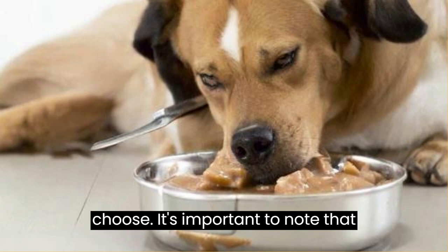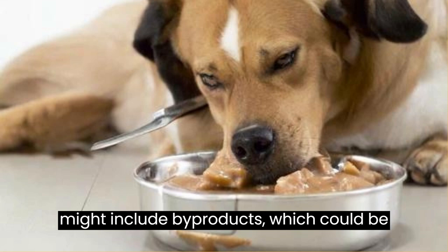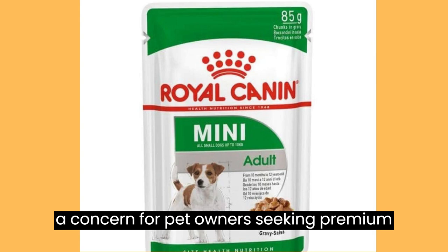It's important to note that while the primary ingredients are generally of good quality, some recipes might include byproducts, which could be a concern for pet owners seeking premium ingredients.